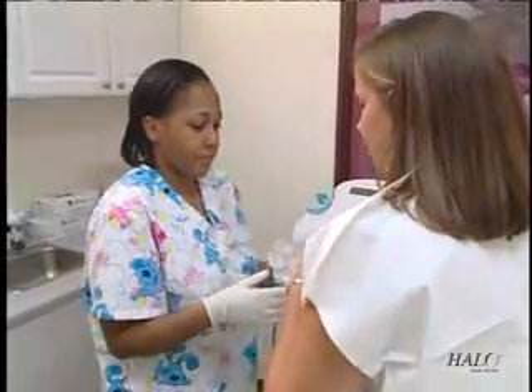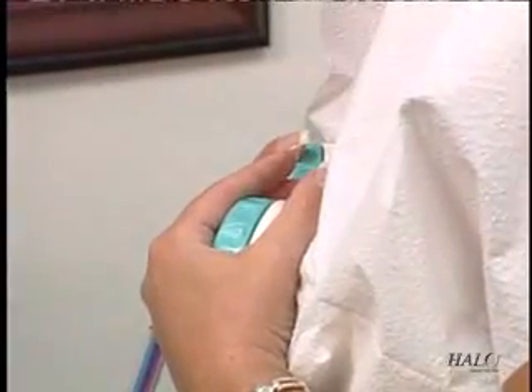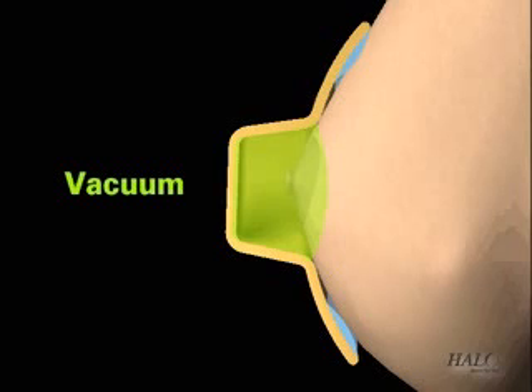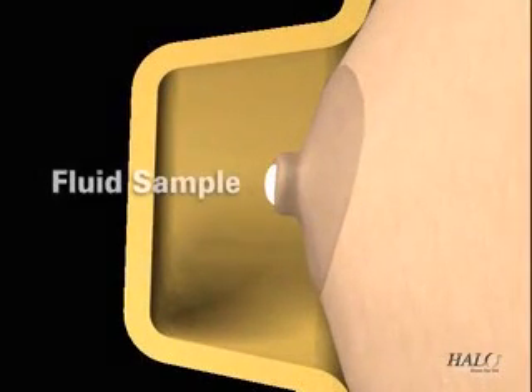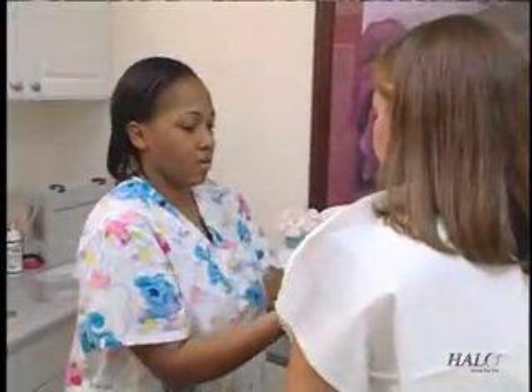Here's how the Halo Breast Pap Test works. After cleansing the nipples, adjustable cups are fitted to both breasts, and the five-minute test cycle begins by initiating gentle suction, similar to that of a breast pump. Simultaneously with suction, the system automatically warms the breasts and gently massages them to bring fluid to the surface of the nipple. The breast cups are then removed, and fluid is collected with a swab and sent to a laboratory for analysis.